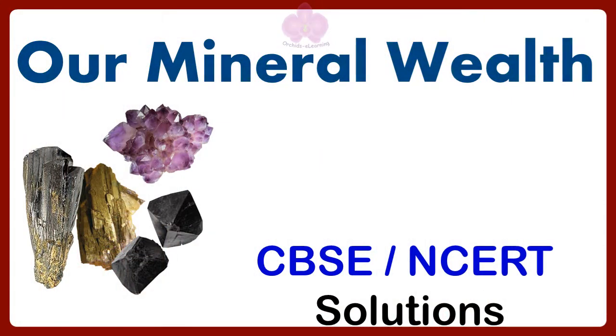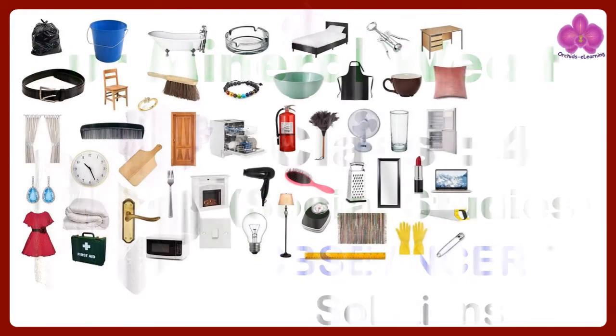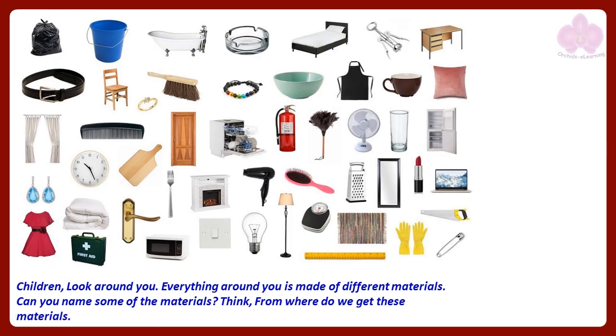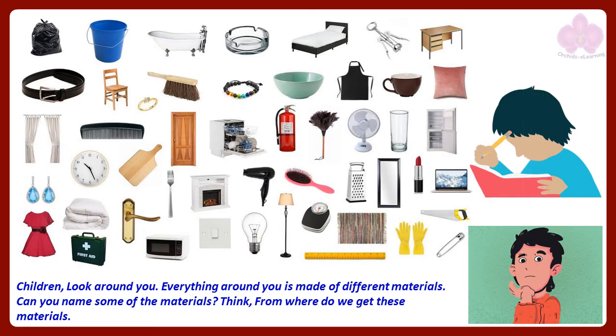Our mineral wealth. Children, look around you. Everything around you is made of different materials. Can you name some of the materials? Think, from where do we get these materials?